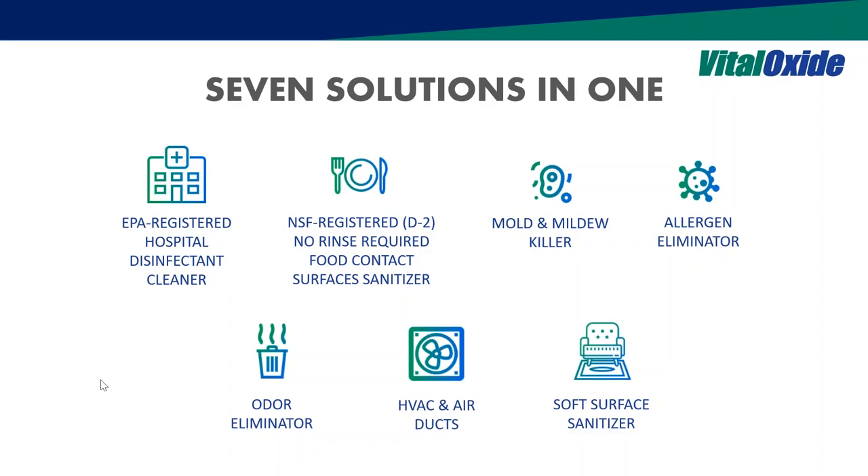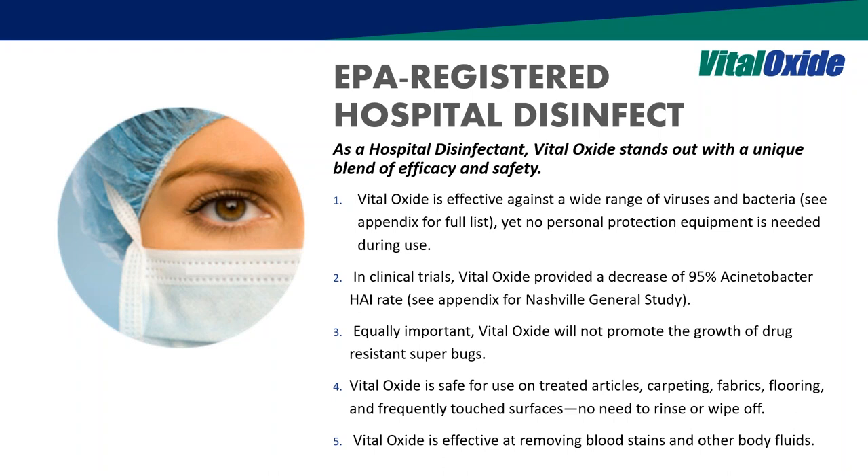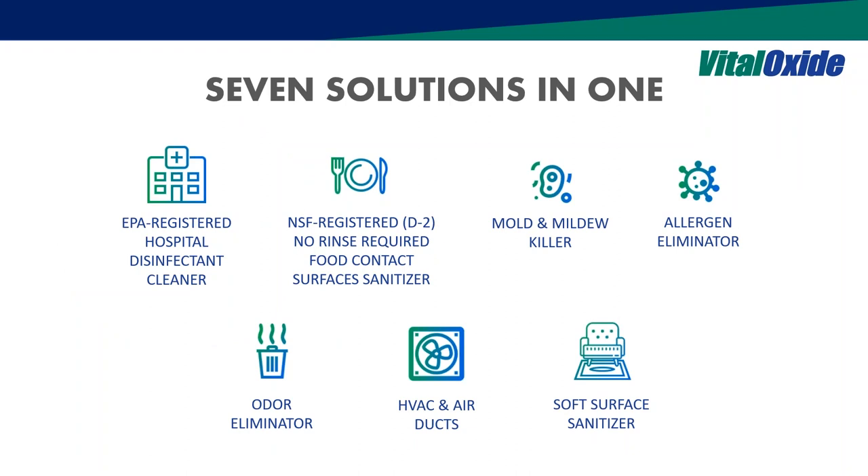We address not just one need but many — running the gamut from hospital disinfectant, mold and mildew, soft surface applications, allergens, odor control, and HVAC, which is very uncommon for disinfectants. On the safety profile, there's NSF D2 certification with no rinse required for food contact surfaces.